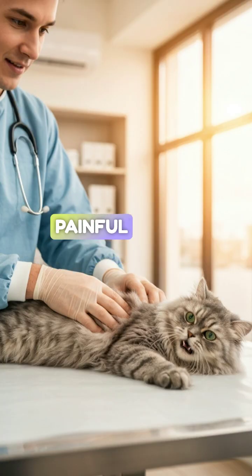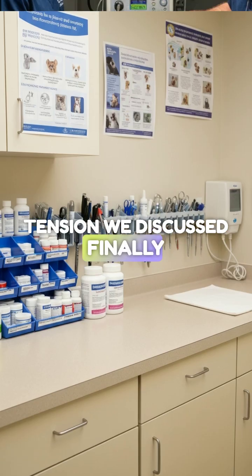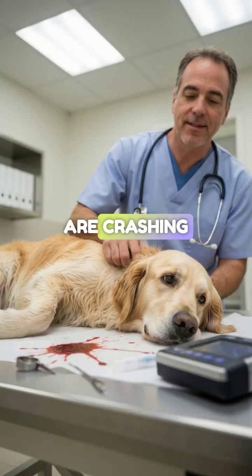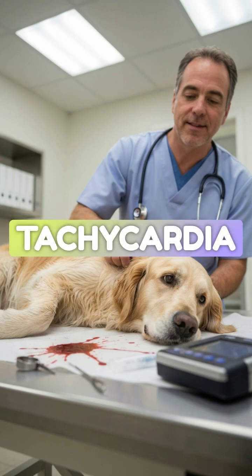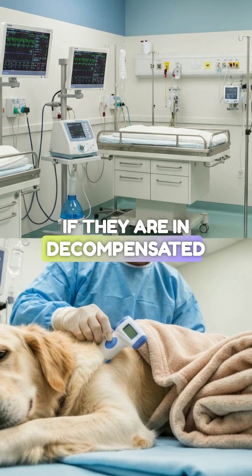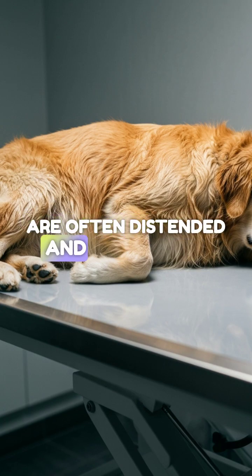On palpation, these patients are often extremely painful due to that cheese wire tension we discussed. You need to recognize the signs of perforation and shock. These patients are crashing — they present with collapse, pale mucous membranes, and tachycardia. They may be febrile initially due to sepsis, or hypothermic if they are in decompensated shock. Their abdomens are often distended and fluid-filled.